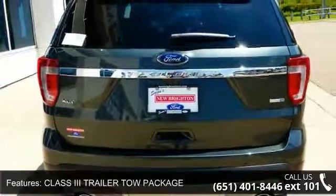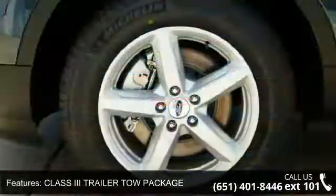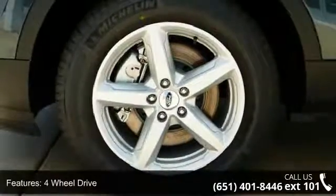Additional features include Power Driver Seat, Power Passenger Seat, Parking Assist, Audio Satellite Radio, MP3 Sound System, and Wheels Aluminum.